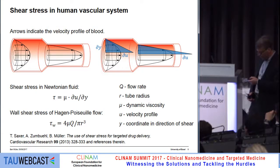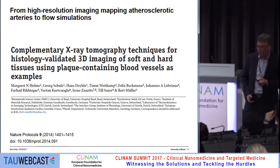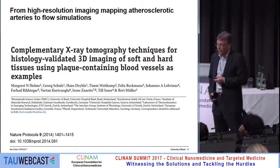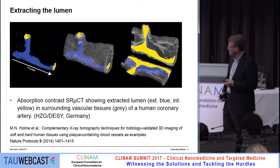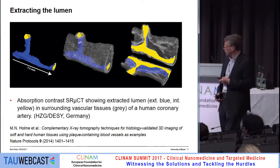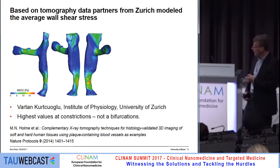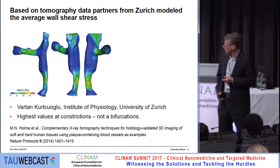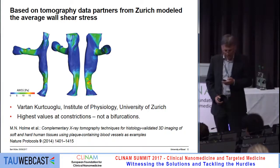We had to find a way to visualize plaque-containing blood vessels, and we developed a protocol. It was not easy to find critically stenosed plaque-containing blood vessels, but we found some of interest. You can see the size of a blood vessel and its lumen. Using synchrotron radiation-based microcomputed tomography, one can extract the lumen. Our colleague Wartan Kurt-Golungo from the Institute of Physiology at the University of Zurich performed simulations, demonstrating that the highest average shear stress values occur at the stenosis, not at the bifurcations as other colleagues had proposed.